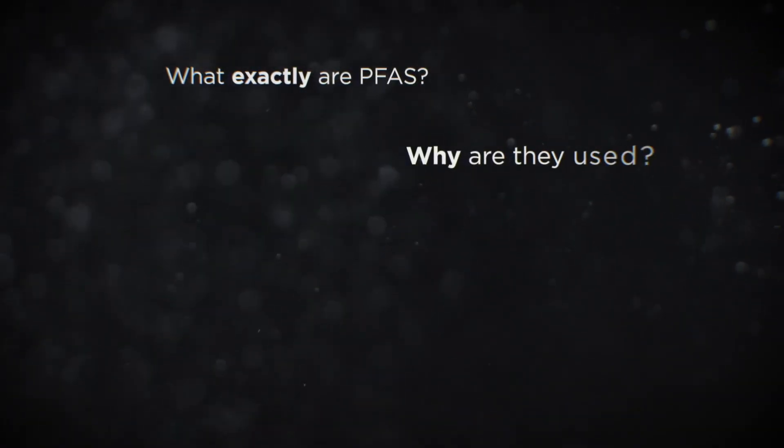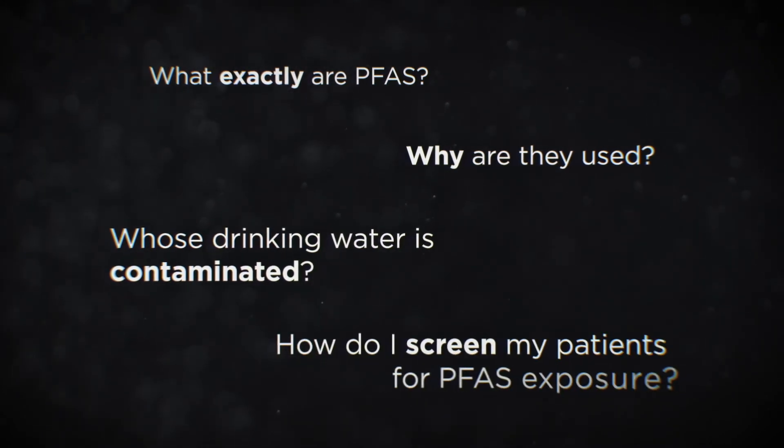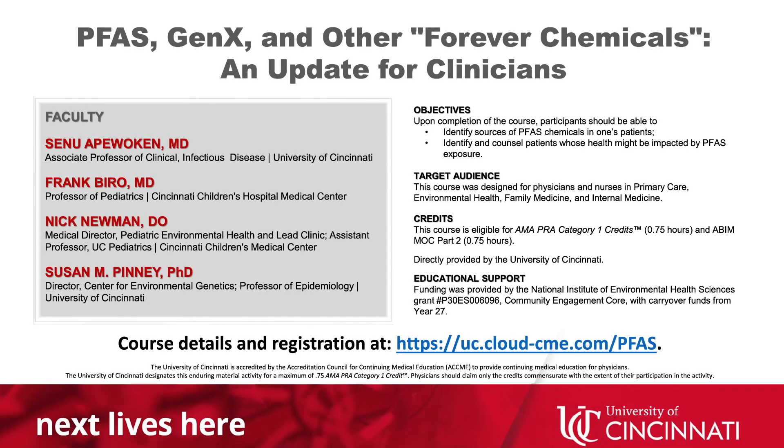What exactly are PFAS? Why are they used? Whose drinking water is contaminated? How do I screen my patients for PFAS exposure? The University of Cincinnati has developed a CME webinar that covers these topics and prepares you to answer your patients' tough questions about these ubiquitous yet harmful chemicals. Take this one-hour CME course today and become more informed about PFAS.